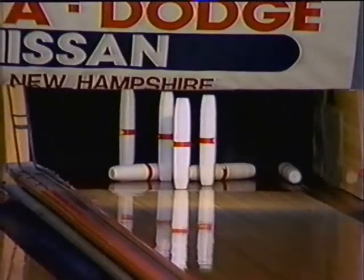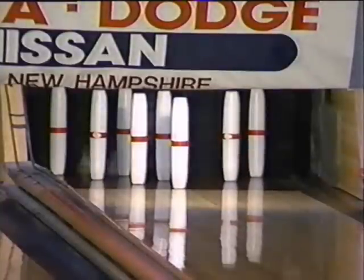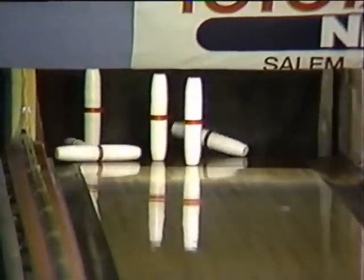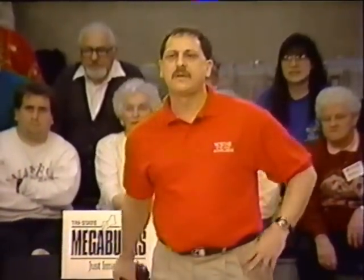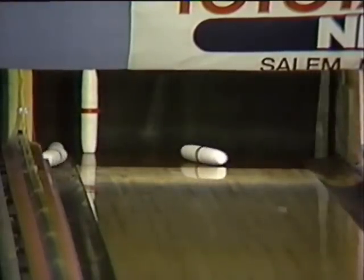Gary Casey with the spare for the skin here in the first. Two spares — Gary and Tim, we have a carryover. Half-whistler. Mike will have a little something to shoot at: one, two, and seven. That close to a spare for Mike.